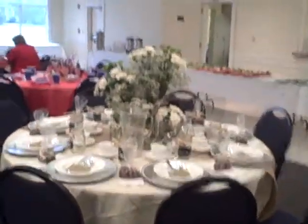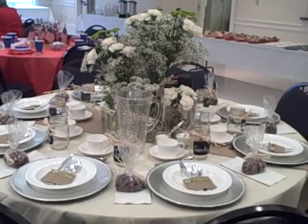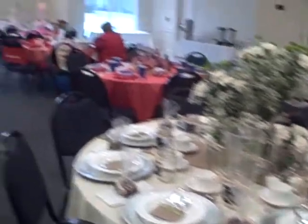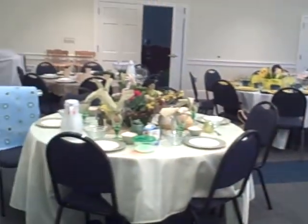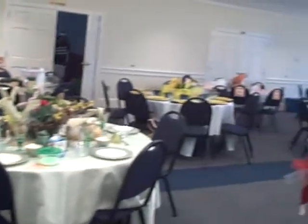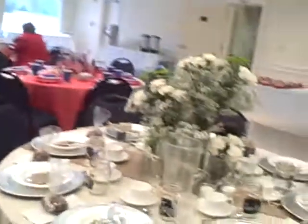We're getting ready for the Spring Brunch at Pendleton United Methodist Church. It's sponsored by the Friends of the Park — it's a fundraiser. Our guests will be arriving shortly, but I'm gonna take a quick preview and let you see what we've got going on here.